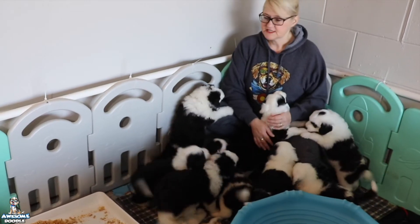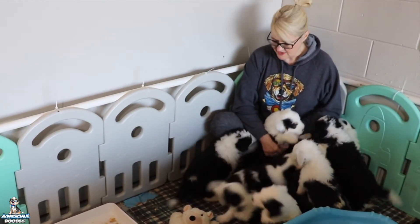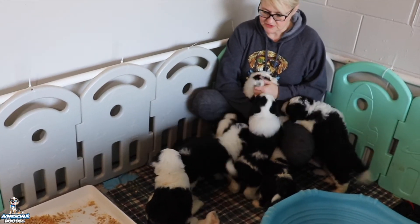My husband has taken great care of the puppies. They are five weeks old and they are doing great. As you can see, they're happy. They're gaining weight perfectly. They have had a really good week. They're just all perfect.